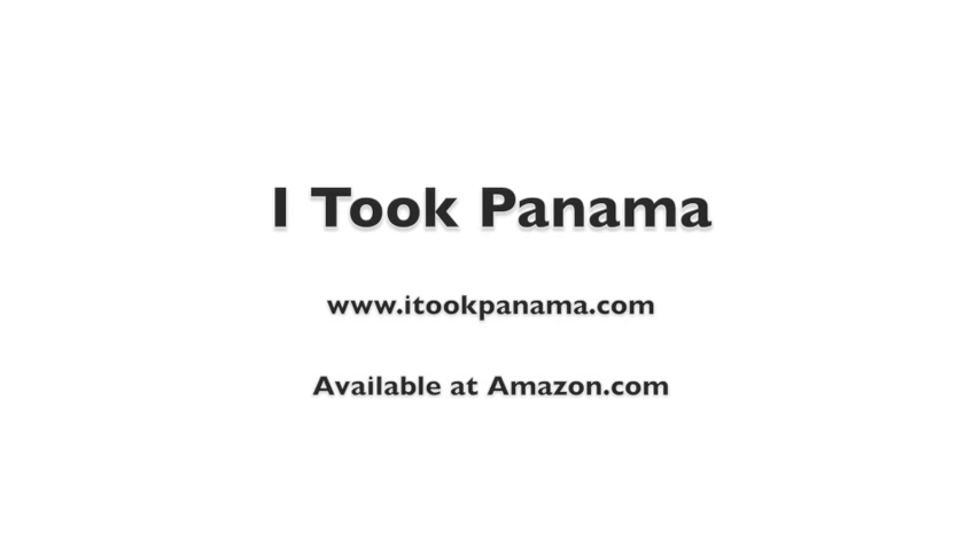Thank you for watching. I hope you enjoyed this video. I Took Panama is available for sale on Amazon.com, and there are more videos available on YouTube.